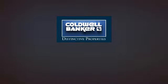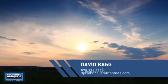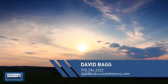Welcome! You'll find a wide selection of listings. This video is brought to you by your real estate agent, David.